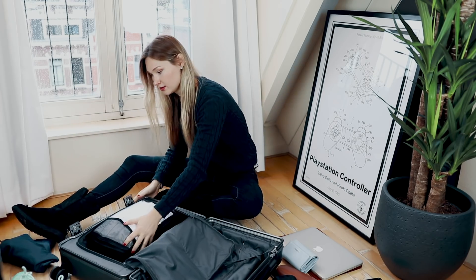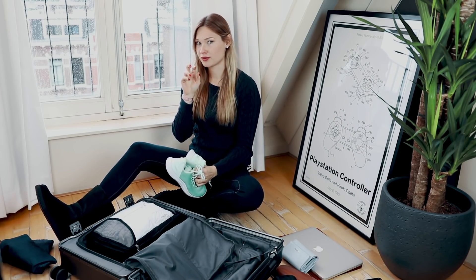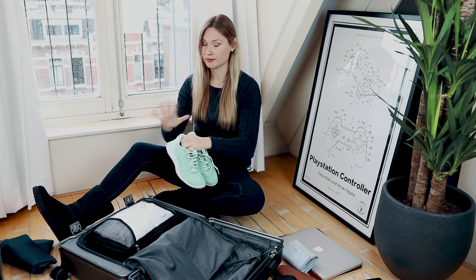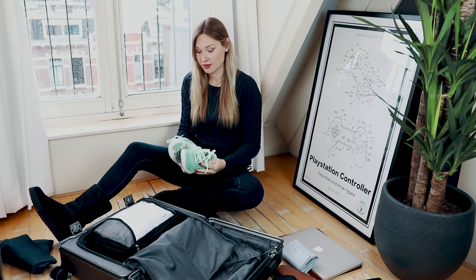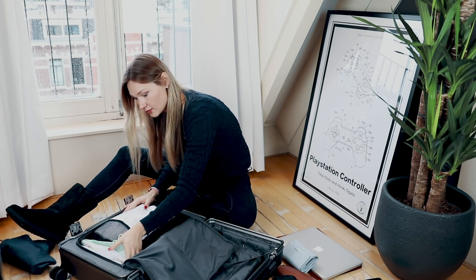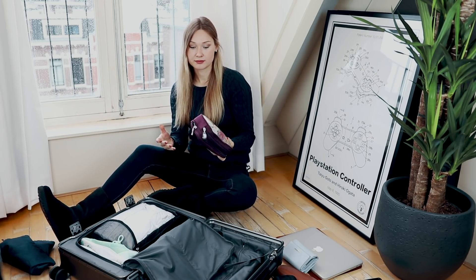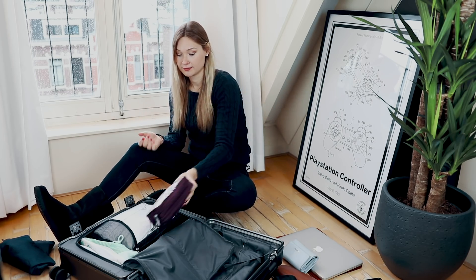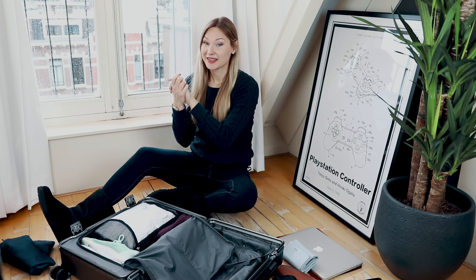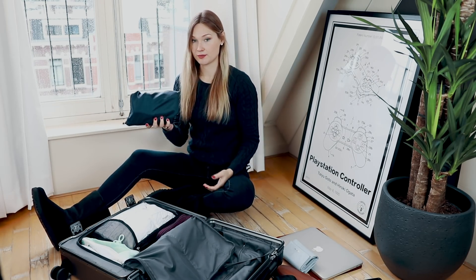I put the clothing in the packing cube and that's it. Then I grab my shoes — I always try to go for something sporty. I can't guarantee I will go to the gym, but at least I have the opportunity if I want to. Then obviously I have my toiletries, and yeah, you cannot live without them. They fit easily in here as you can see.